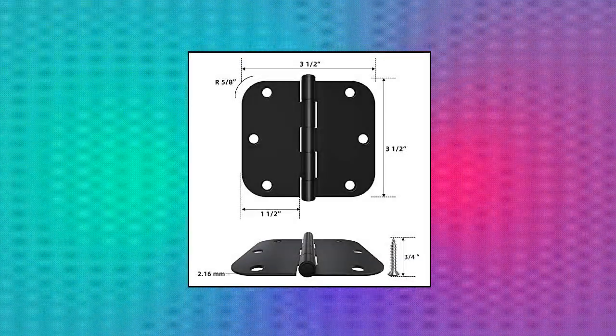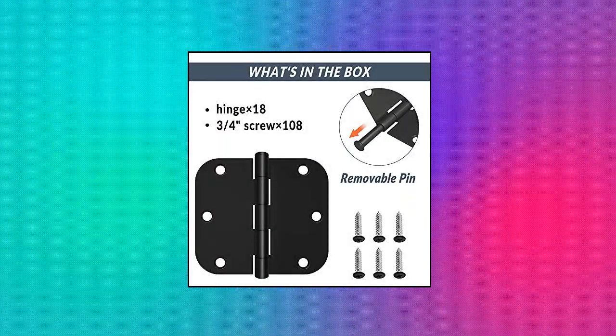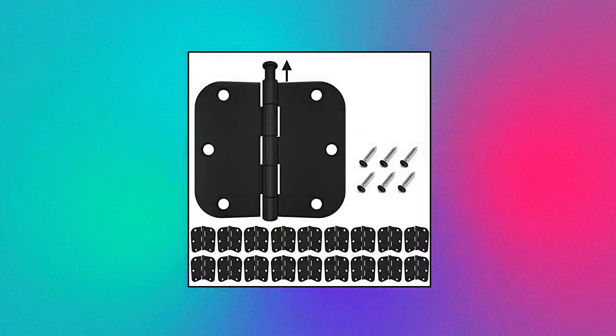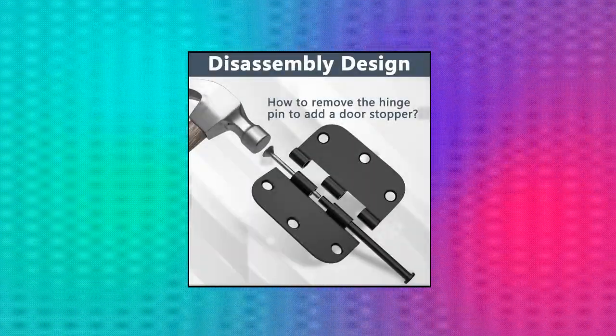Haussam 18-pack matte black door hinges, 3.5 inch with 5/8 radius. Standard size, usually fits doors thick 1-3/8 inch, door width up to 32 inches. Hinge size 3.5, radius 5/8, thick 0.085 inches, 6 holes per hinge, and the screw is 9-3/4.